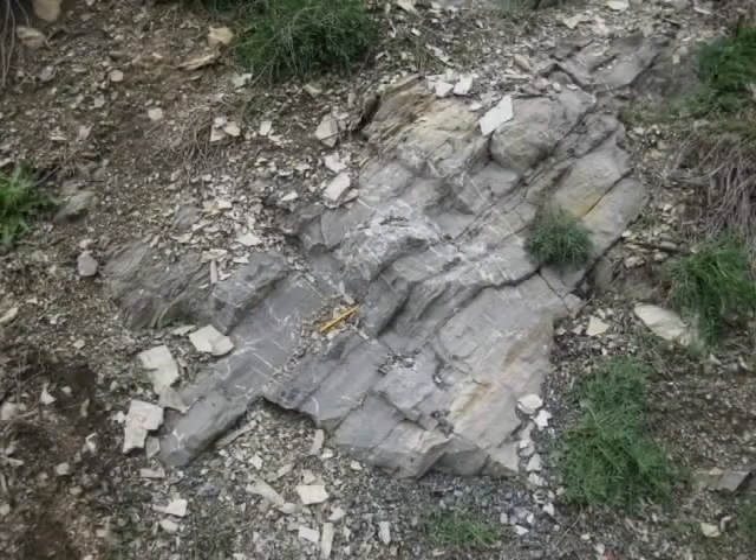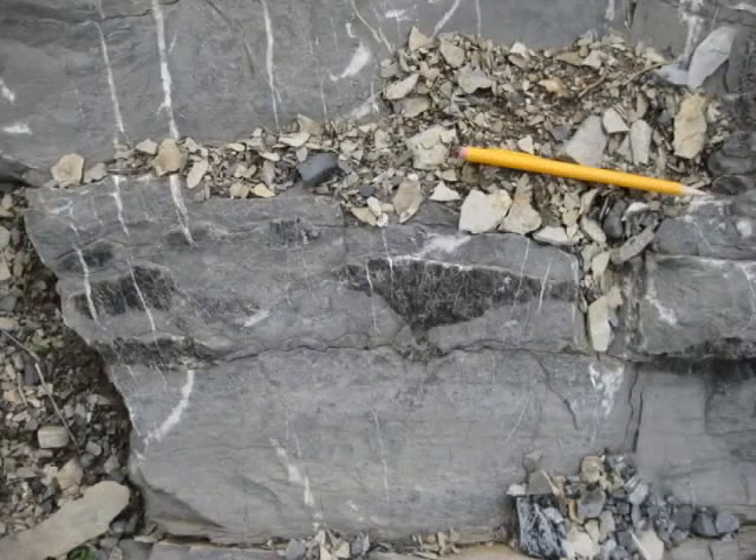This is west of pole 10, on the north side of the outcrop. It's limestone with chert nodules next to the pencil. Here is a close up — the chert is the darker material.